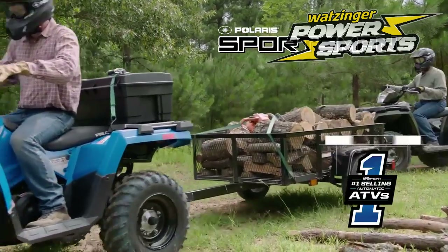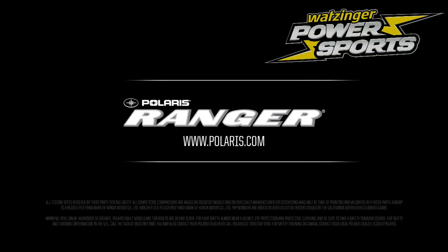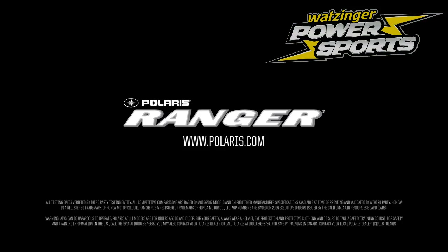It's no wonder Sportsman is the number one selling automatic ATV. Visit your local Polaris dealer today to experience the Sportsman advantage for yourself.